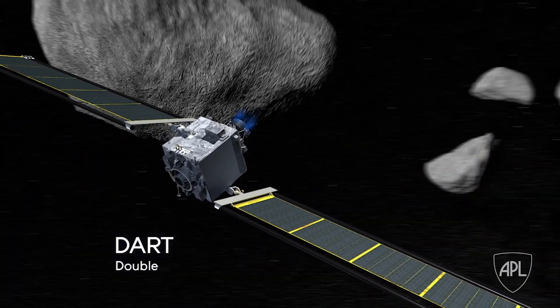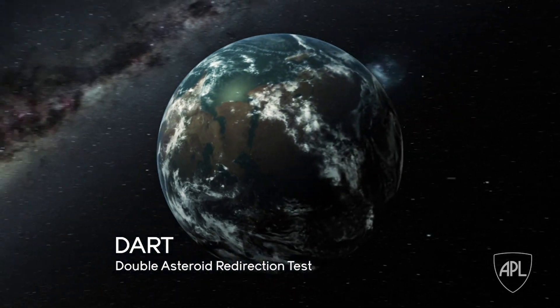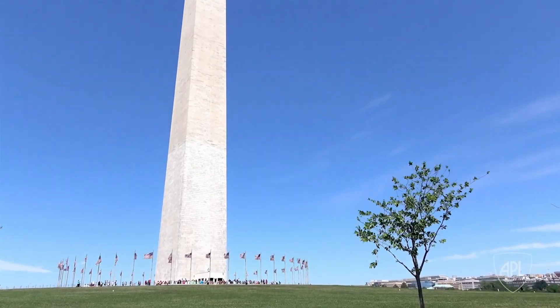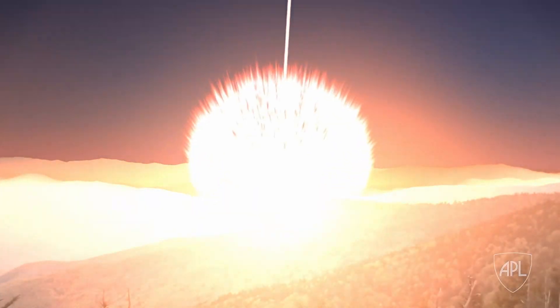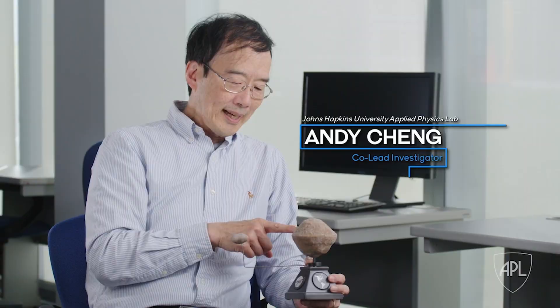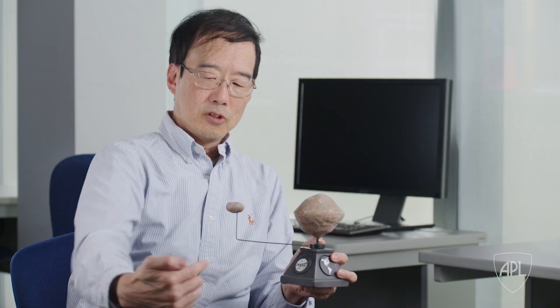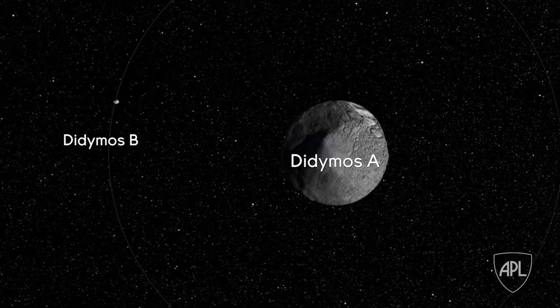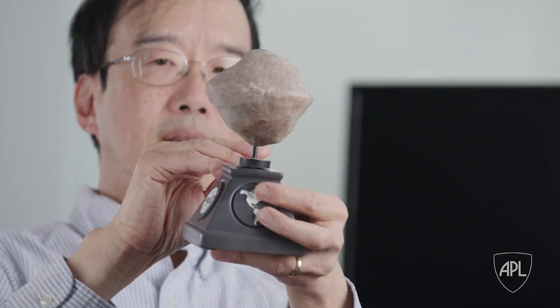DART is the Double Asteroid Redirection Test. The Earth is hit by asteroids and pieces of asteroids all the time — every year or so we get hit by things maybe the size of a table. The kind of object DART is going to visit is about the size of the Washington Monument. Those kinds of objects hit us every few thousand years and would cause severe damage on a regional scale. We chose to do this demonstration at a binary asteroid called Didymos. DART will hit the secondary, Didymos B. When it hits the moon, it will change the orbit period, affecting the timing of when the moon moves in front of or behind the primary.